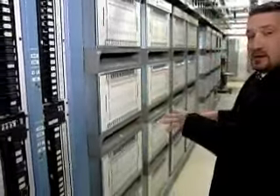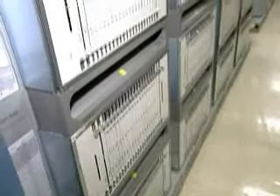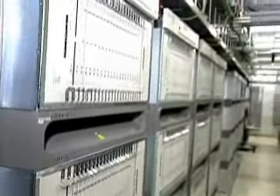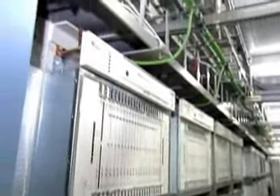This row of equipment is referred to as a digital access cross-connect system. This system allows our engineers and technicians to aggregate and separate any of those two and a half million channels to be then delivered over through the CO for customers' value-added services.